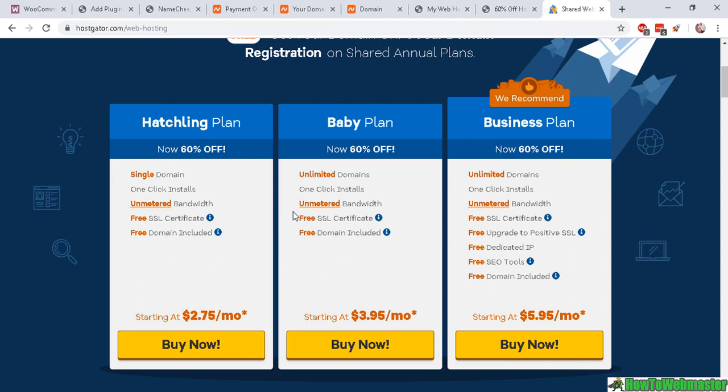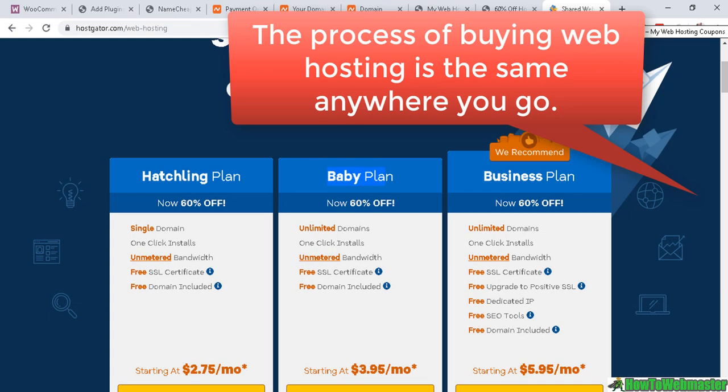This is also the web hosting company I've been with the longest — close to about eight years hosting with them. It's a good company to start out with and they have pretty affordable rates. The single domain plan, also called the hatchling plan, is about $2.75 per month. What I recommend is the unlimited domains plan so you can have multiple websites under your plan, for roughly a dollar more per month.